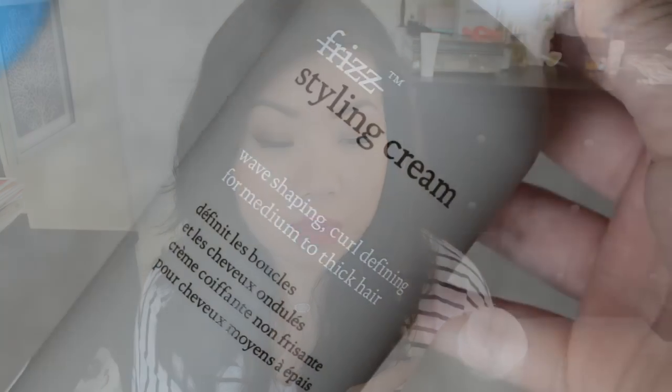A favorite hair product this month — this is from Living Proof. I actually got this at Marshalls: a big 8-fluid-ounce bottle for $16.99. This is from their No Frizz line — their styling cream. This one says wave shaping, curl defining for medium to thick hair. I looked on their website and I don't think they make this specific one anymore; they now just have one nourishing styling cream with no distinction between hair types. At Marshalls they had a bunch of variations — a straightening one for thick hair, one for thin hair — which is probably why it ended up there after they consolidated everything into one product.